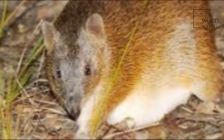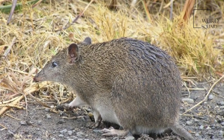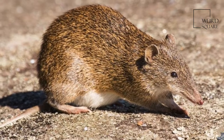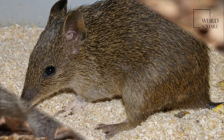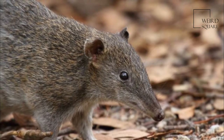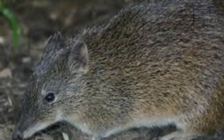Southern Brown Bandicoots have a stocky body with a short snout and short, rounded ears. They show sexual dimorphism, with females being smaller than males. On average, males measure 50 cm in total length and weigh up to 1.2 kg, while females measure 40 cm and weigh no more than 1 kg.